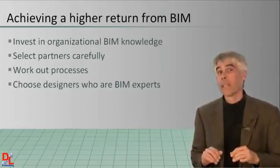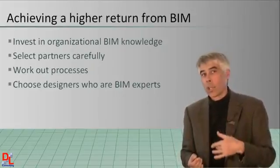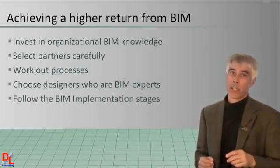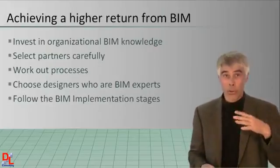One way to move ahead successfully with BIM is to walk before you run. There's a concept called BIM implementation stages, which is explained in the next section. This section defines a recommended path for you to begin walking.